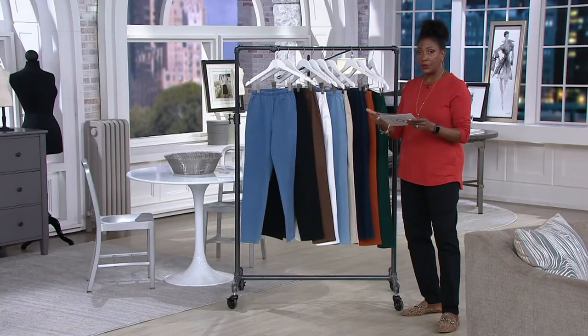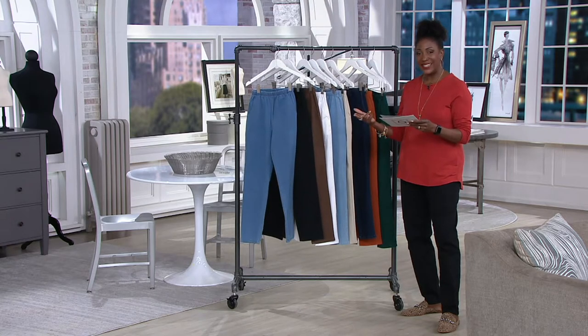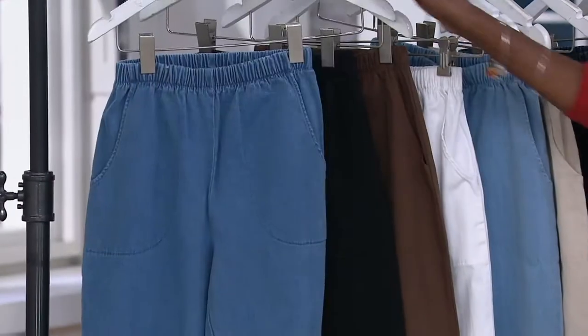We're offering it in three inseams: petite 27 inches, regular 29, and now this is available in a tall inseam that is 32 inches. That's what I'm wearing for you in the show.